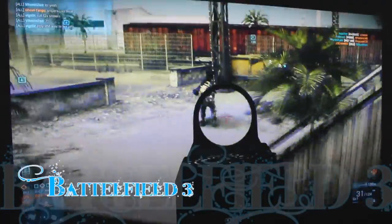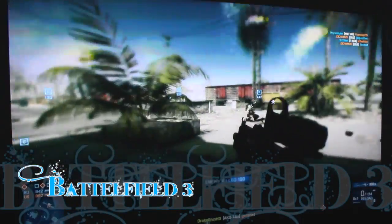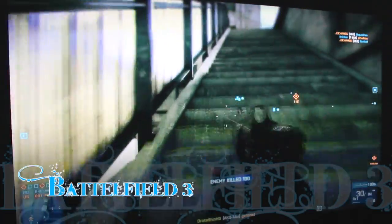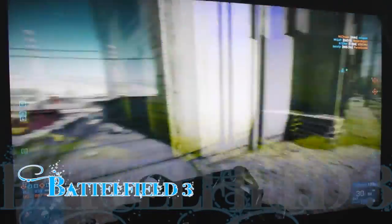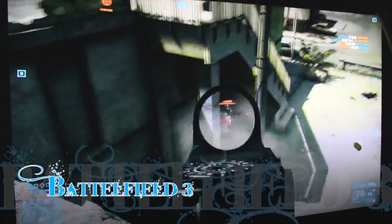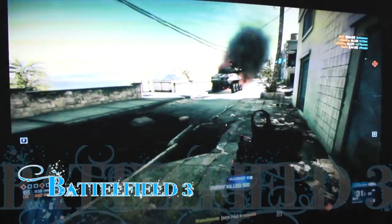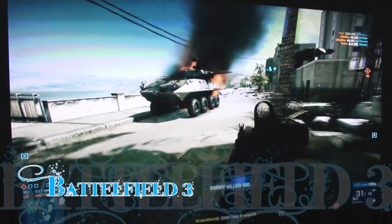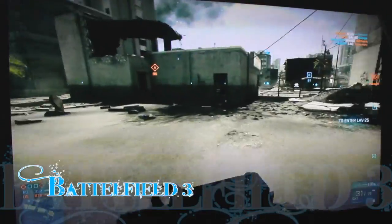I spotted some dude and took a minute to kill him, but killed him. As you can see, the game is just gorgeous — everything looks so realistic.